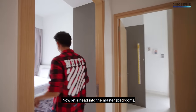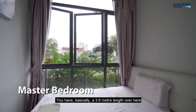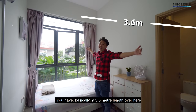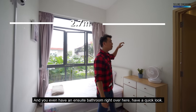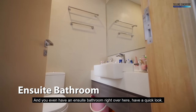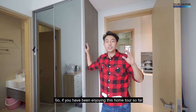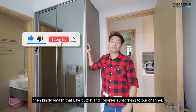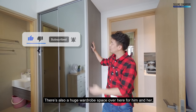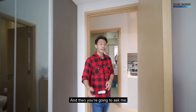The master is a very good size — approximately 3.6 metres in length and 2.7 metres wide, with an ensuite bathroom right over here. If you've been enjoying this home tour, kindly smash that like button and consider subscribing to our channel. There's also a huge wardrobe space here for him and her to put all your clothing.